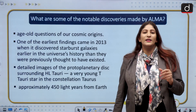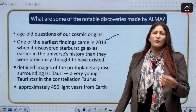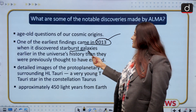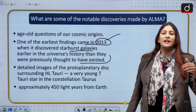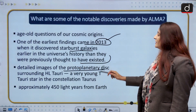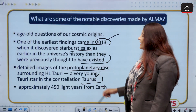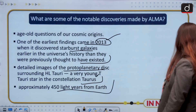The important discoveries made by ALMA revolve around answering age-old questions about the origin of the universe. One of the earliest findings came in 2013 when it discovered starburst galaxies earlier in the universe's history than previously thought, suggesting the universe is much older than we believed. It also produced detailed images of the protoplanetary disc around HL Tauri — a very young T Tauri star in the constellation Taurus — approximately 450 light years away from Earth.